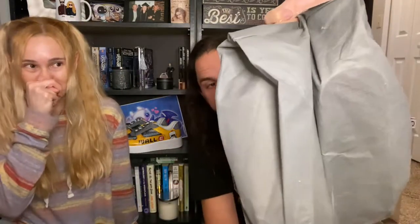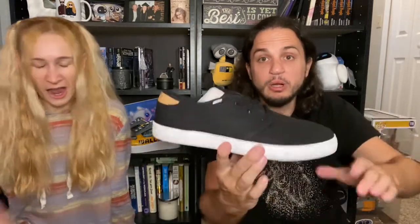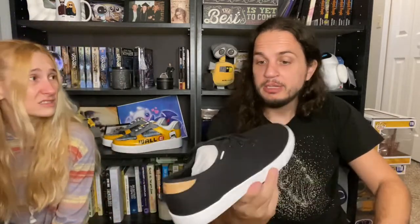Now for shoes. These actually feel like shoes! Did they listen this time? The shoes come in their own bag. I like these — they're Toms, which is a good brand. They're clean, but they look a little narrow. I have extremely wide feet, and they're men's 11s, so I don't think they'll fit. But these are really nice — good job, Stitch Fix.